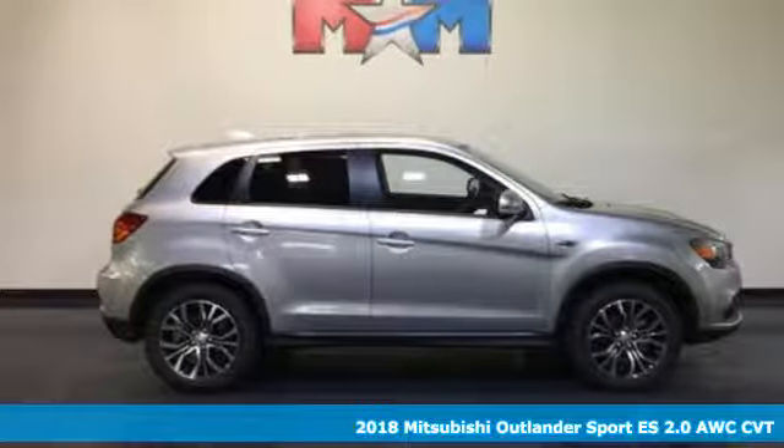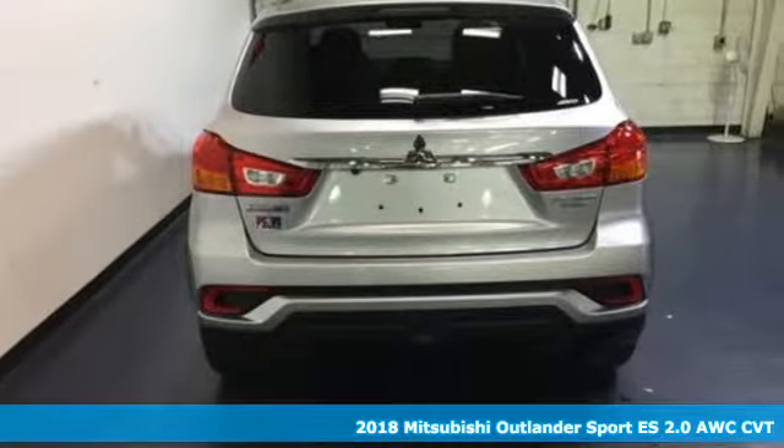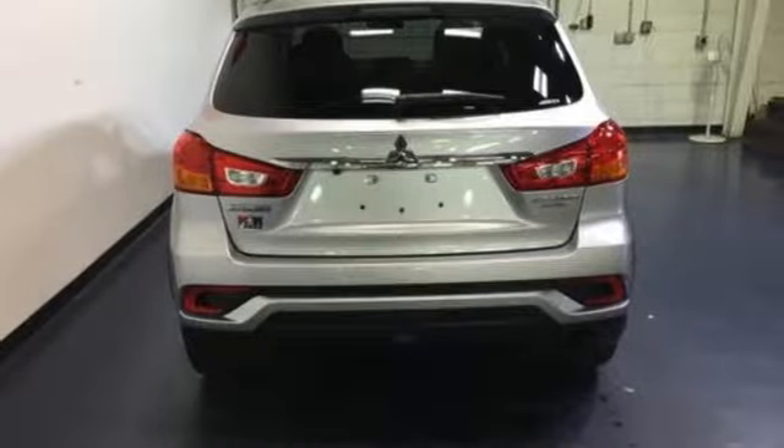Here's a 2018 Mitsubishi Outlander Sport. Mitsubishi has a vehicle designed just for you, no matter what road you're inspired to travel. And with features like these, every drive's a pleasure.